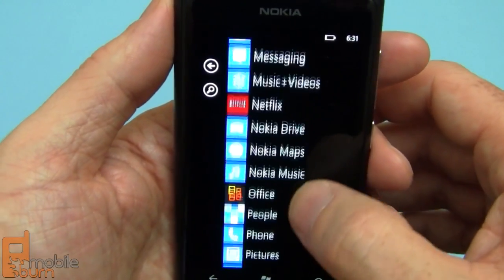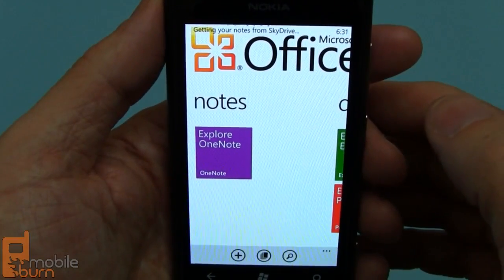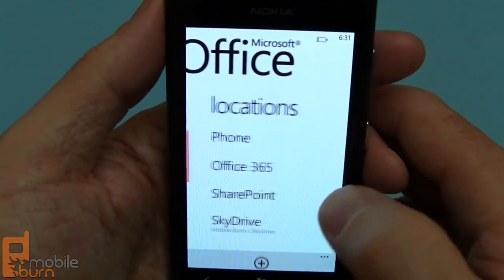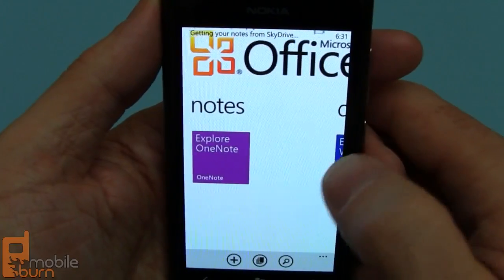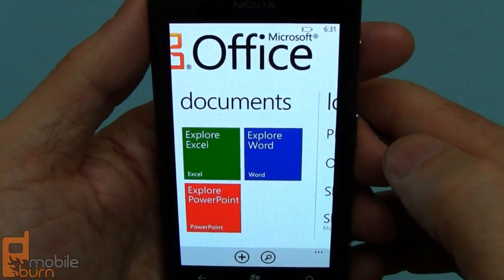There's a Netflix app that I installed myself. Office is pretty cool — very good Microsoft Office support here. You can create new OneNotes, handle documents, all sorts of great things. It links in with Microsoft's SkyDrive and Office 365. If you're into Office docs, this is a really fine way to access them.